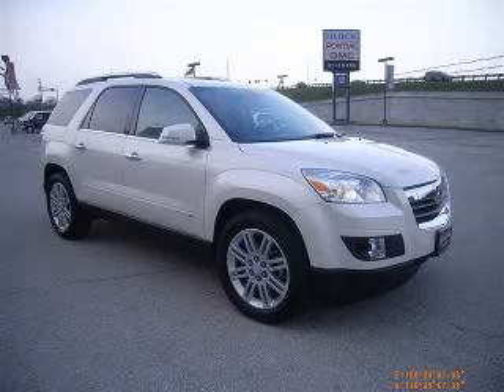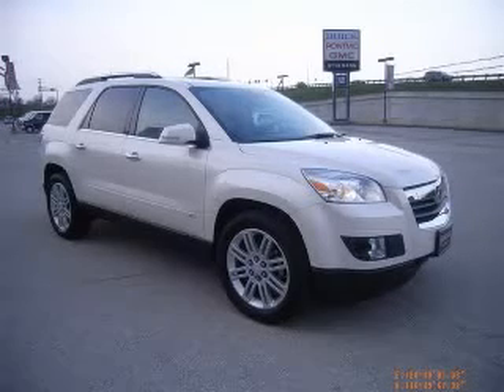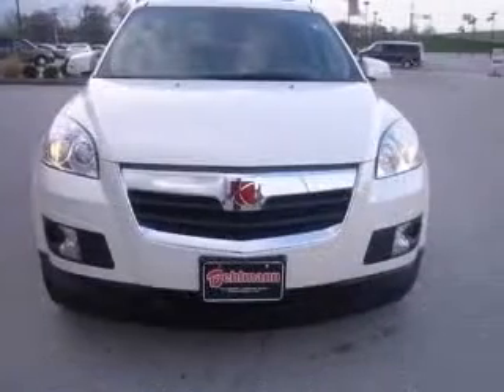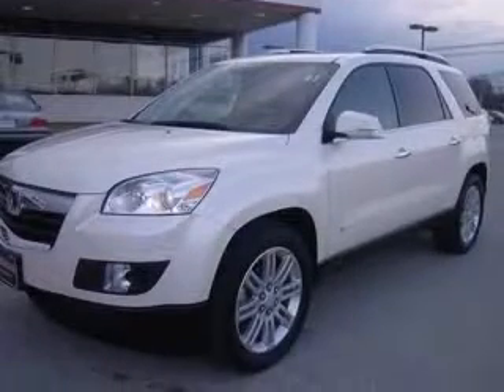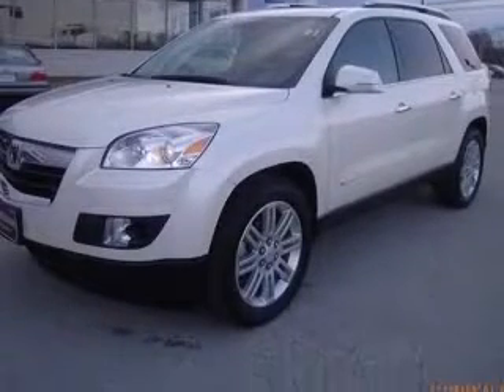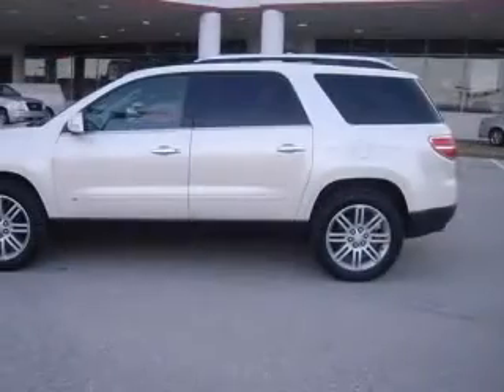We are proud to present this excellent certified 2009 Saturn Outlook. This Outlook has a 3.6L V6 engine and an automatic transmission. This vehicle has a white diamond tricot exterior and includes the following options.